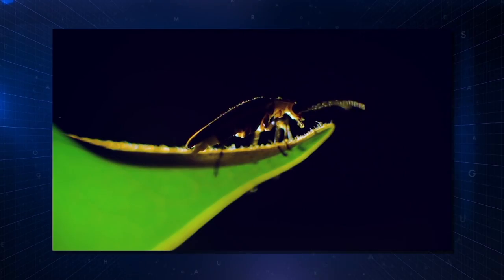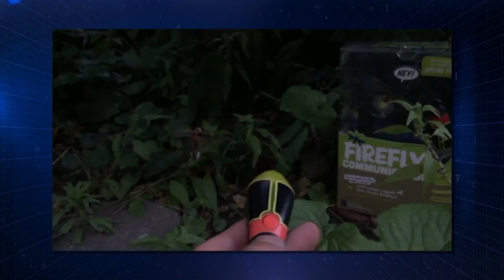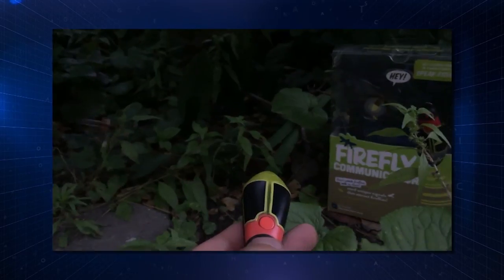A tool that lets you talk to fireflies. If you start to become more of an advanced firefly communicator and you want to try out other species, or look for other things that you're seeing in the field that doesn't look like what you're doing, then you can reprogram it to have different codes.